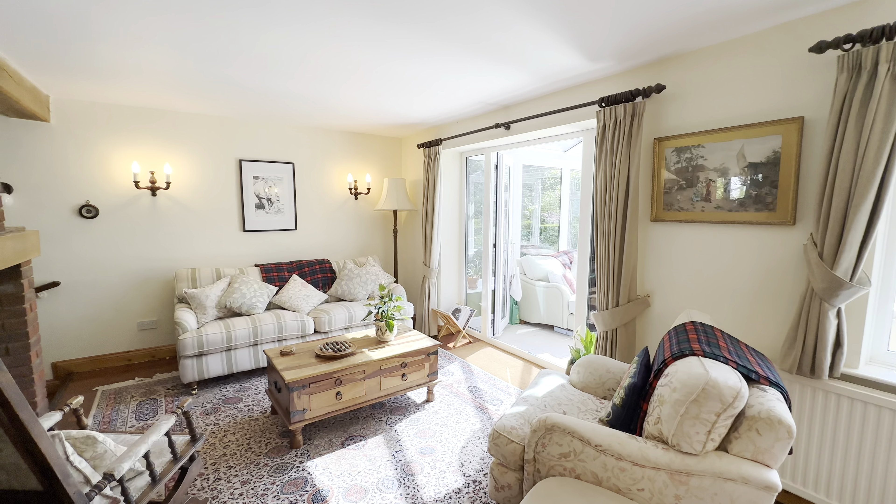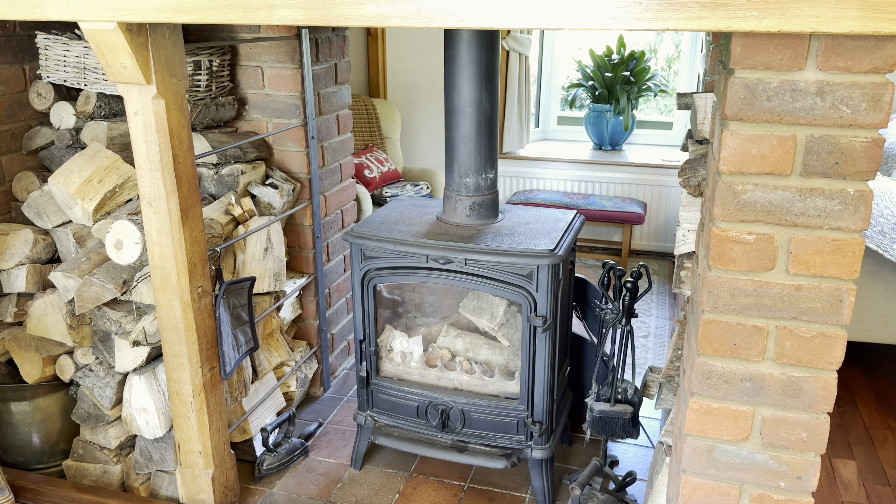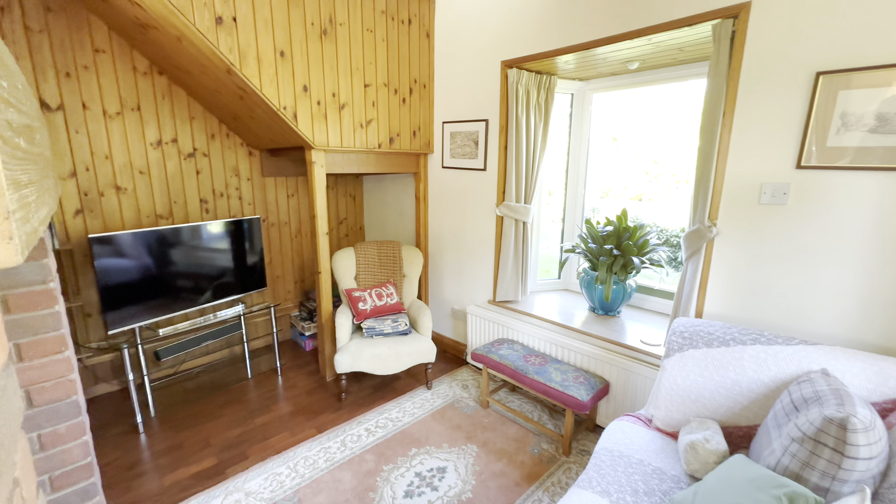What a beautiful feature this is with the log burner, and then it wraps around there and we've got another snug area at the bottom — what a beautiful space. So that's downstairs done, let's go and have a look upstairs.